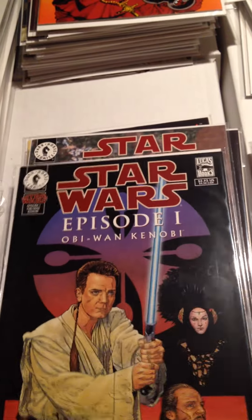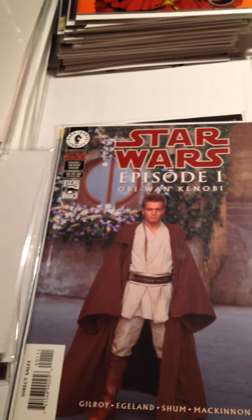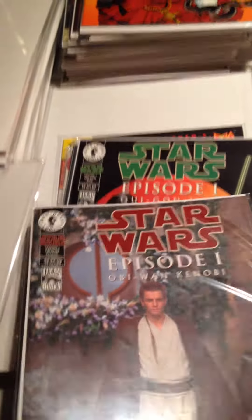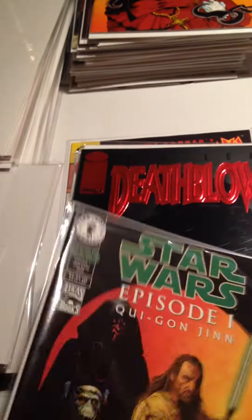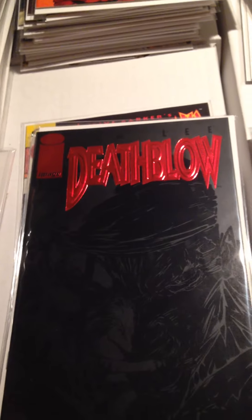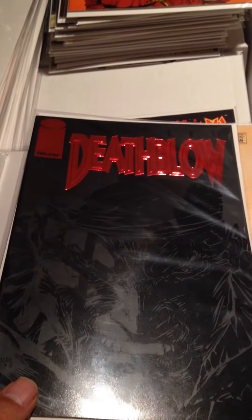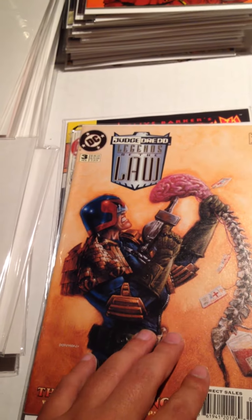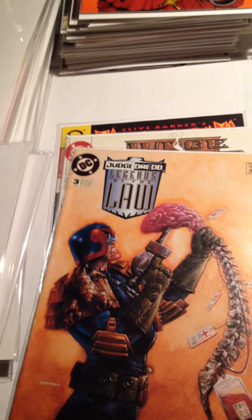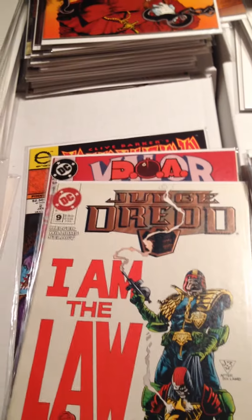Star Wars Episode 1 — Obi-Wan Kenobi, this is the drawn cover — and Qui-Gon Jinn. Death Blow Issue Number 1 with a red foil name, looks kind of neat. Judge Dredd: Legends of the Law Issue 3, and Judge Dredd Issue Number 9.